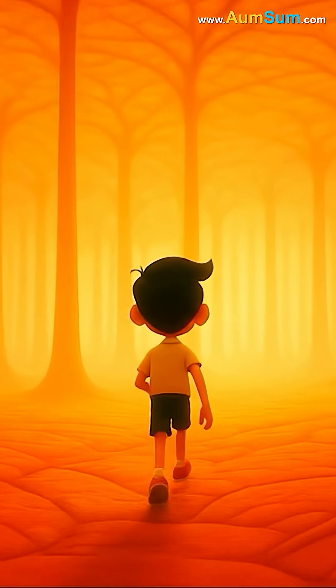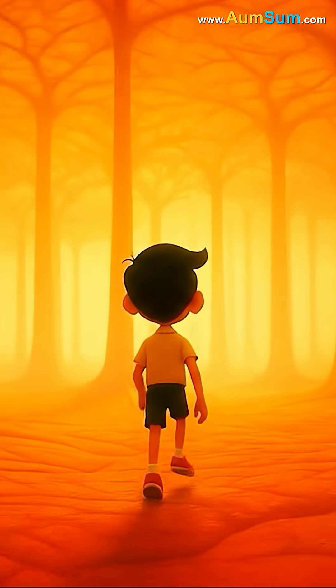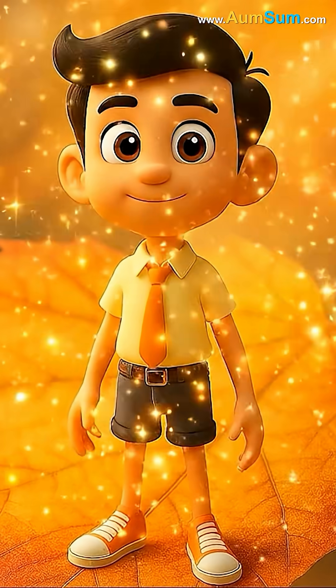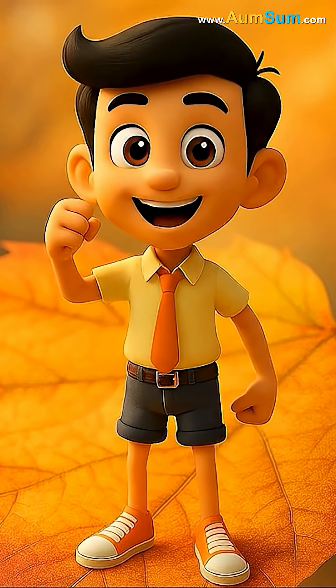The leaf around him was now a mix of colors, glowing with reds, oranges, and yellows. Smiling proudly, Omsum now understood the mystery of why leaves change color.